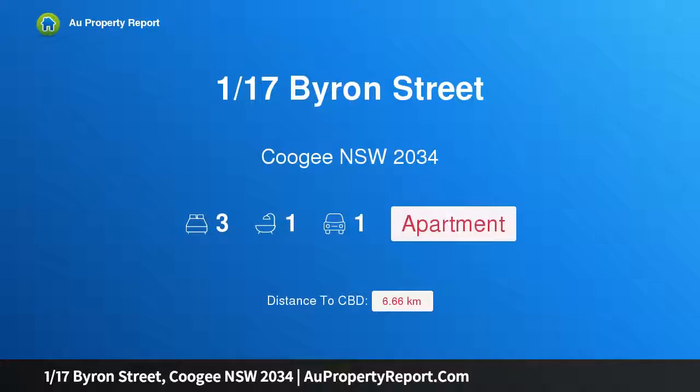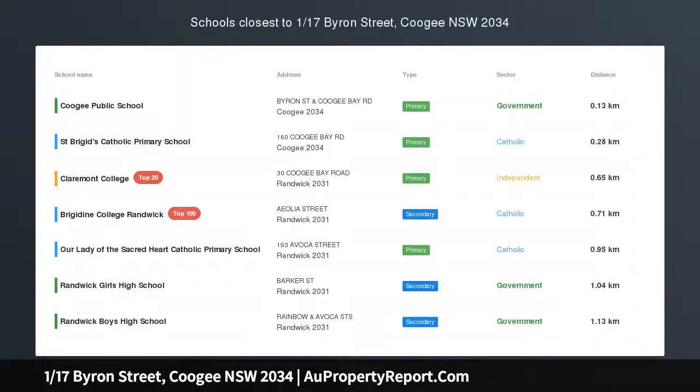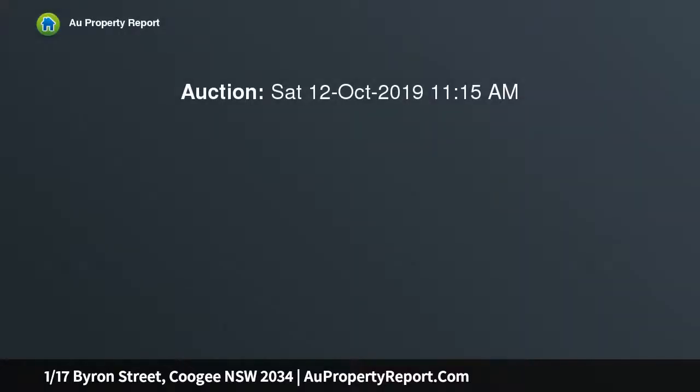Hi, I am glad to introduce property 117 Byron Street, Coogee NSW 2034 — a north facing apartment with direct garden access, enhanced by meticulous upgrades.